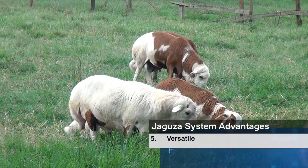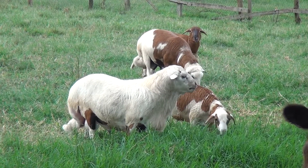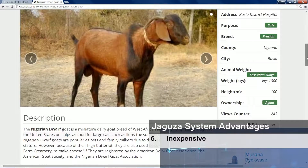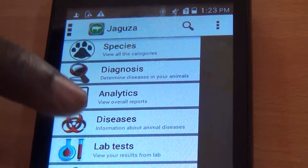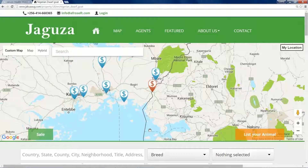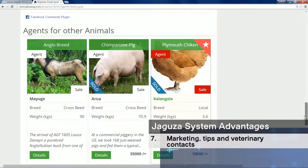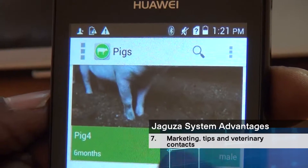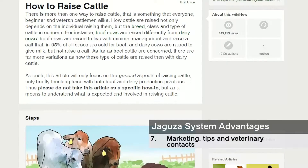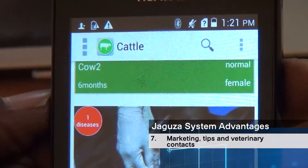The system is versatile — it is not just for dairy cows. It is also inexpensive. No complex software is required, and it has low maintenance costs with no expensive batteries to replace. Other modules to help farmers include modules for marketing their products, sending periodic SMSs with nutrition tips to improve production, and the location and contacts of nearby veterinary doctors.